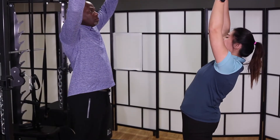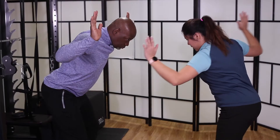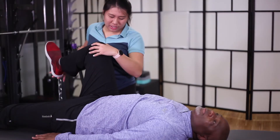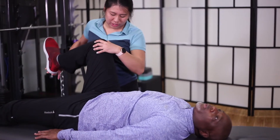When you first come in, the first step is a physical assessment where we look at your mobility, strength, stability, how your muscles activate, and your motor control. On top of that, we will also do power tests to see how you generate power and which part of the body the power is coming from.